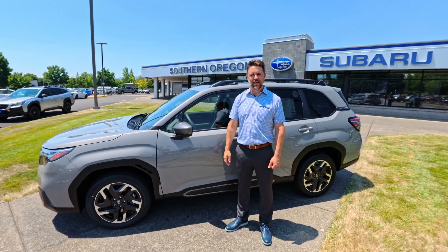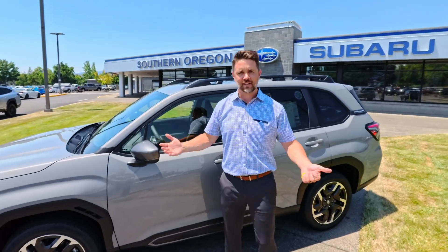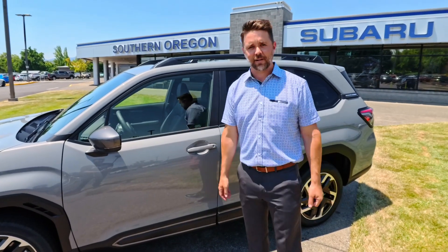I'm Nick Knudsen, General Sales Manager down here at Southern Oregon Subaru, out here on one of the hottest days of the year with probably the hottest car that's out here and available for sale.